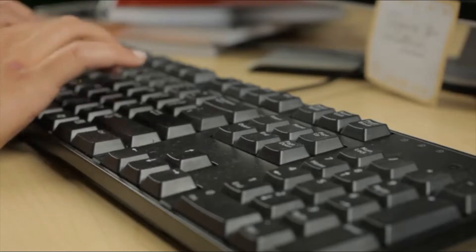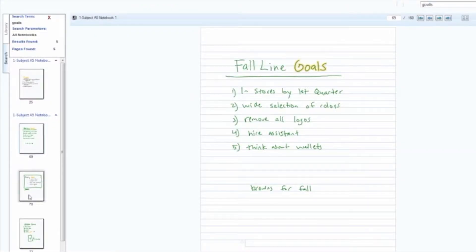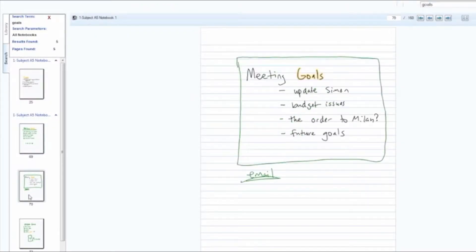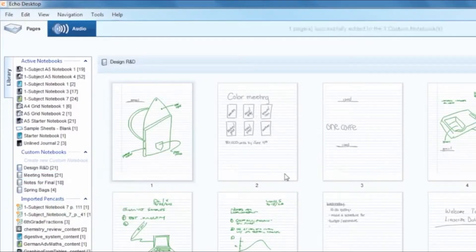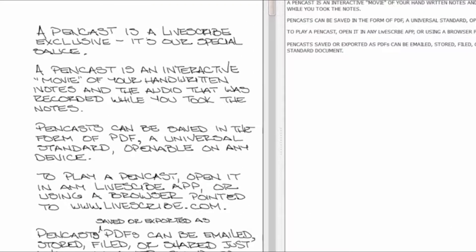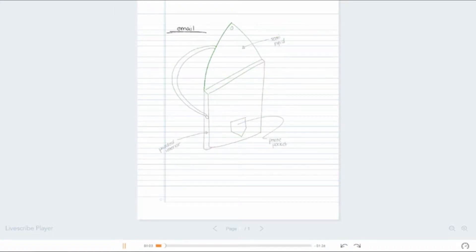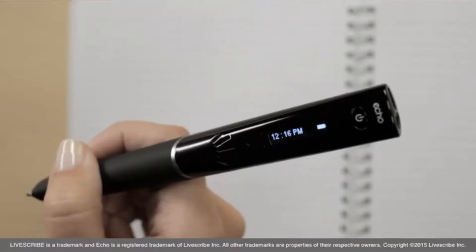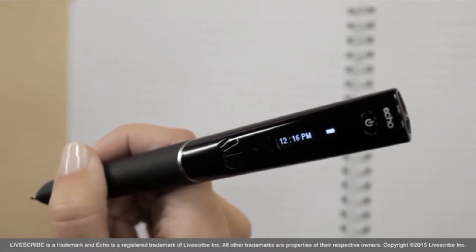Pencasts allow you to hear, see, and relive your notes exactly as they were recorded. Use your computer or other small device to search your handwritten notes — type in any word and Echo Desktop searches for every place that word appears in your writing. Stay organized with custom notebooks by combining pages from different notebooks. Notes can be transcribed into typed text by downloading an app sold separately. You can even share your notes and audio as an interactive PDF viewable by anyone using a computer or mobile device. The Echo Smart Pen — it's time your notes worked for you.